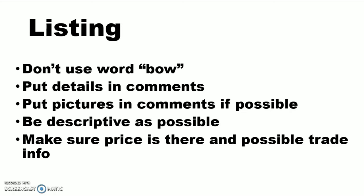My best recommendation is, let's say you're selling the Elite Tempo — just put Elite Tempo, see comments. Then in the comments, put your pictures, your whole description. Be as descriptive as possible and take the best pictures you can.